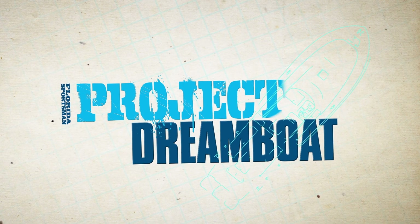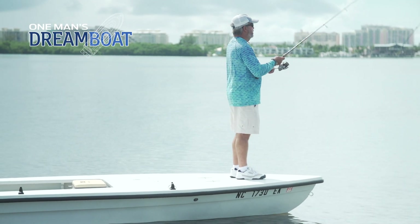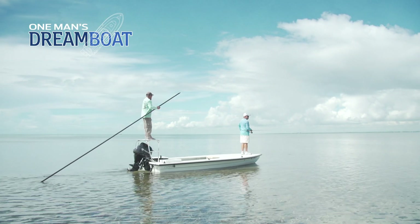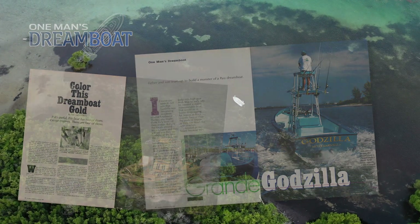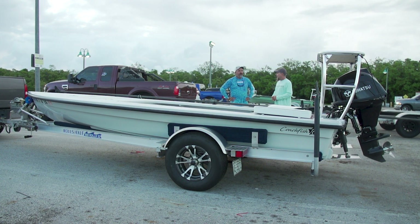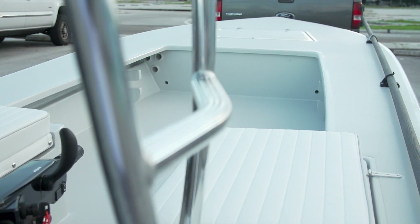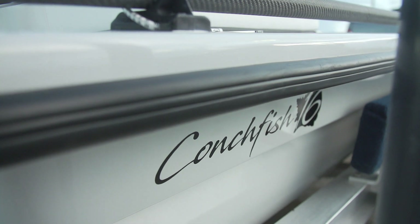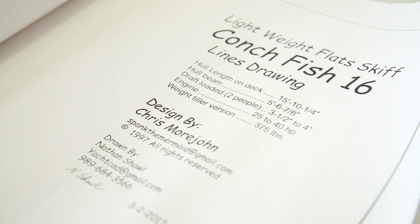Welcome back to Florida Sportsman Project Dreamboat. Join us for this week's One Man's Dreamboat segment with Florida Sportsman Boating Editor George Labonte, featuring anglers who have already launched their dream. Florida Sportsman began these features 30 years ago and the dreams just keep getting better. Today we go to Key Biscayne, Florida to meet Angelo Genovese — part of a group of guys who all chipped in for a very unique project. Unlike most boats on One Man's Dreamboat, these guys are starting from plans and building a one-off boat from start to finish by themselves. The Conkfish 16 design is a Chris Moorjohn design, offering plans for do-it-yourself guys to build their very own boats from scratch.